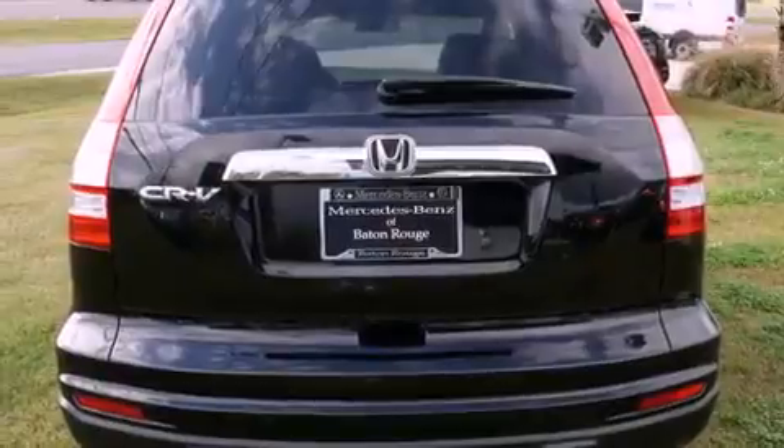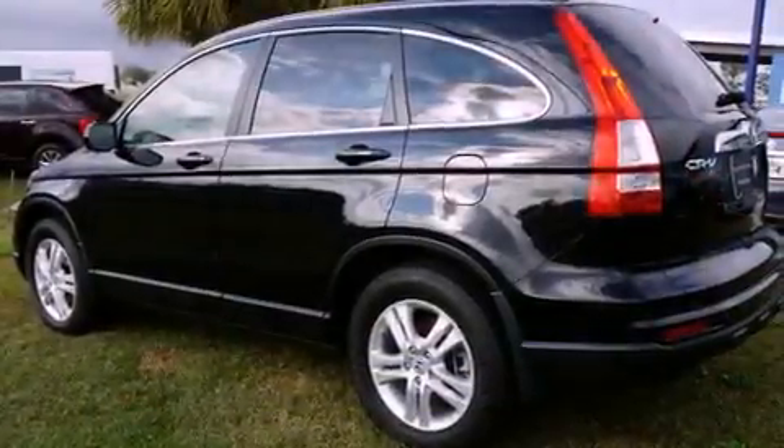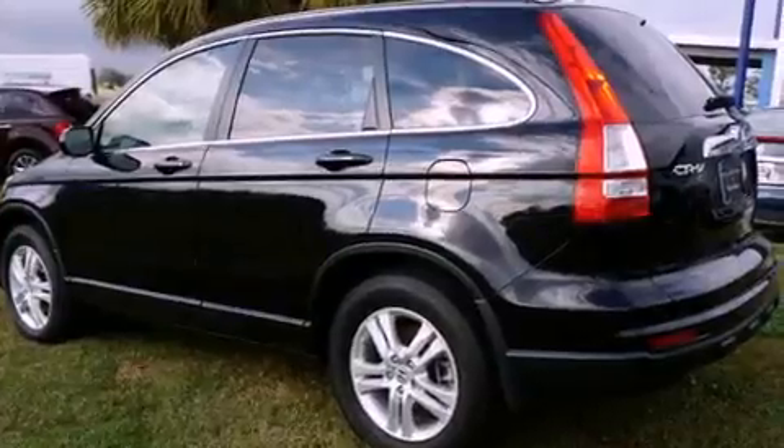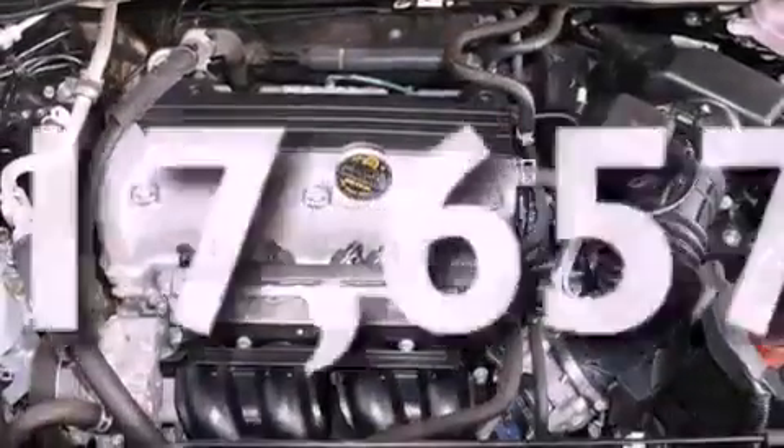The following features are also included: air conditioning, cruise control, full power accessories, leather seats, tinted glass, a traction control system, an anti-lock braking system, a rear window defroster, a keyless entry system, and this vehicle has fewer than 18,000 miles on the odometer.